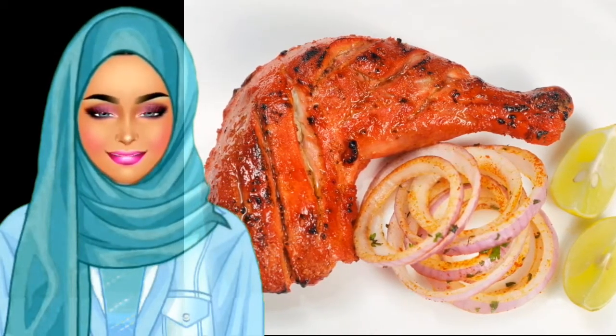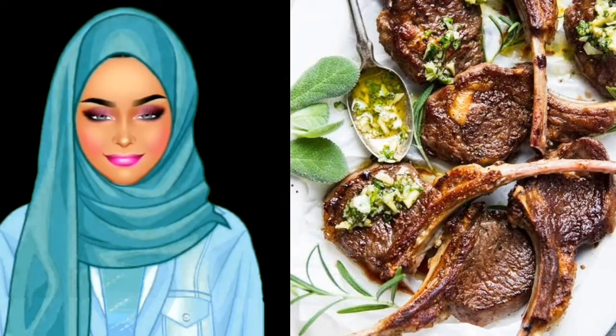Seafood lovers often opt for shrimp or fish tandoori, and those who are indecisive can find comfort in the tandoori mixed grill, combining chicken, shrimp, fish, and lamb into one savory meal.